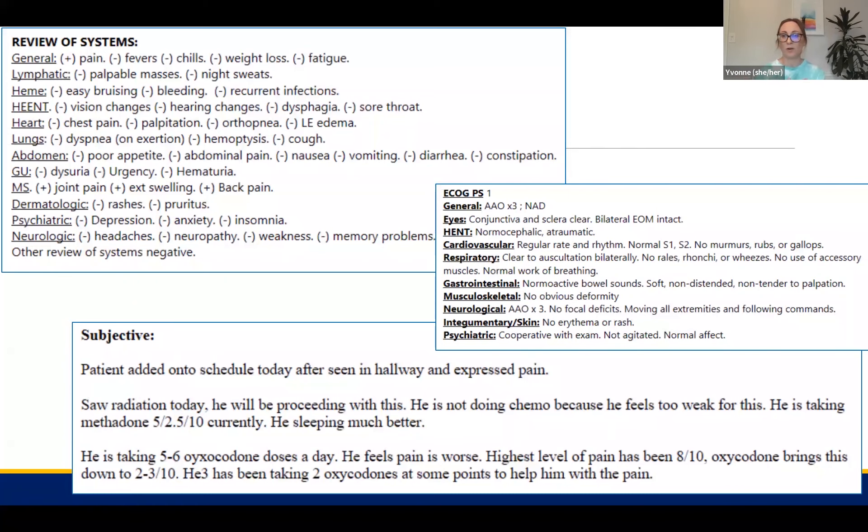Some of the problems we come across is that the review of systems and the physical notes don't necessarily match. It might say everything is negative here, but then there's a list of things the patient has going on. Or all of these could be negative, and then the subjective mentions things the patient has described while in with one of the care providers. For example, the patient has expressed pain — that would trigger a coordinator to think: could that be an adverse event?